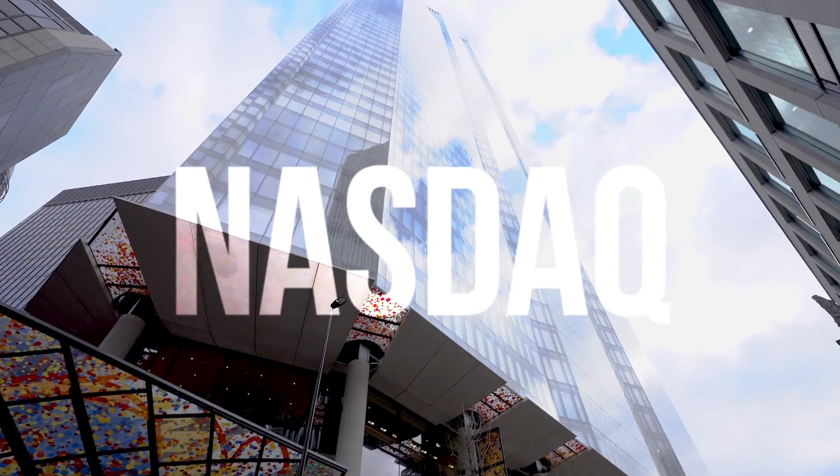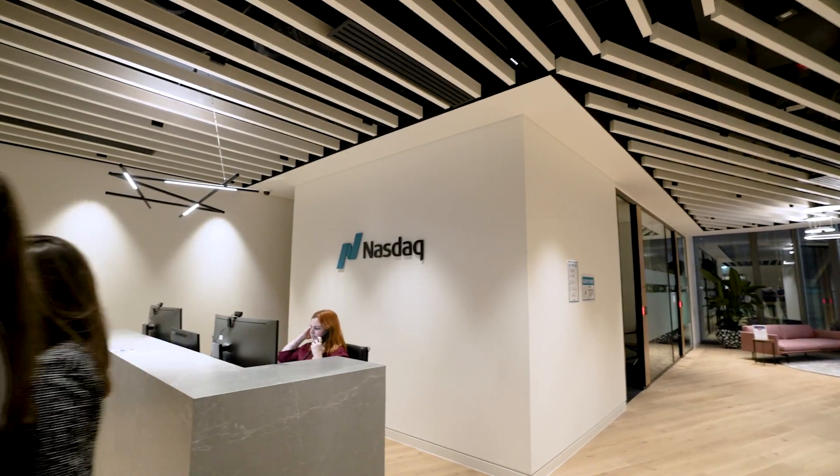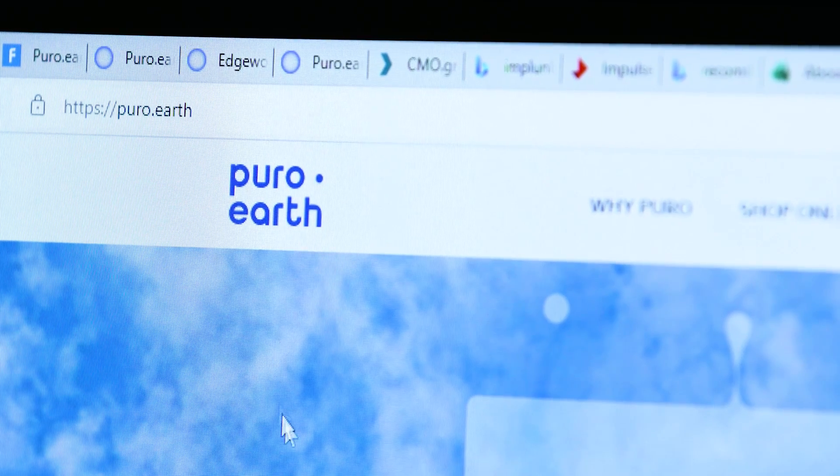The core of Nasdaq's ESG strategy is to support our customers, corporates and investors, in their own ESG journey and to help them achieve their own ESG targets. We came across Pure Earth and we were really intrigued by their innovation.